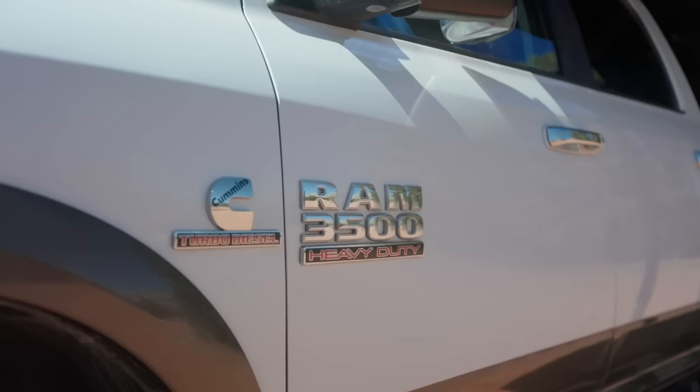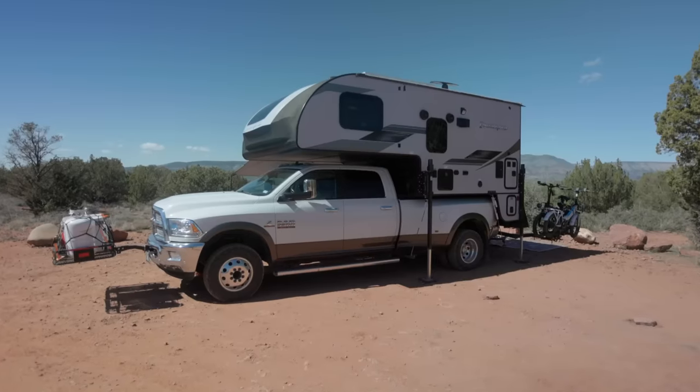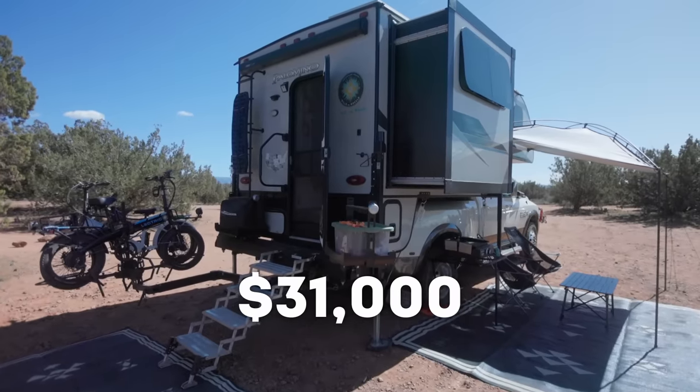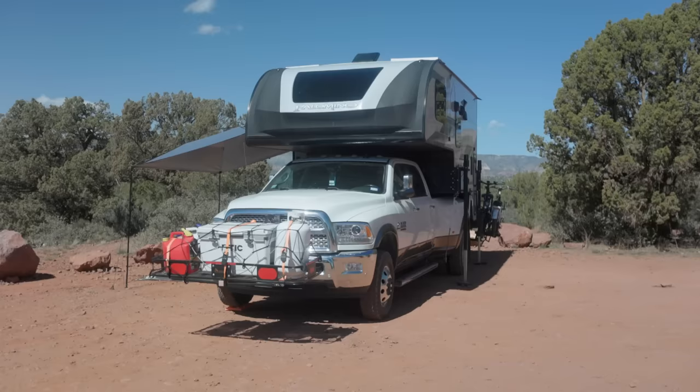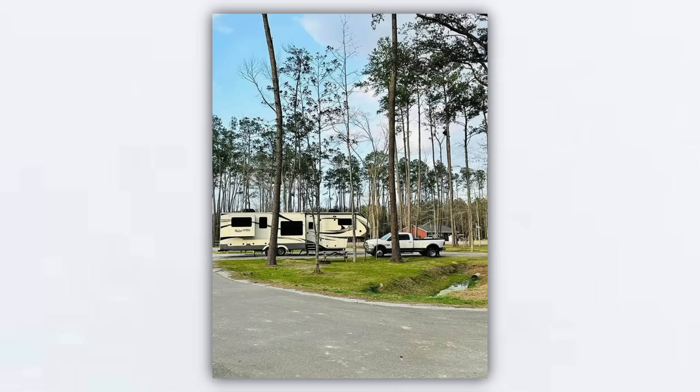My truck is a 2018 Dodge Ram 3500 that I purchased just outside of San Antonio for around $84,000. We drove from Texas up to Indiana and picked up the truck camper, paying $31,000 for it. All the additional accessories for the truck camper and front of the truck totaled around $6,000. We originally had the Dodge 3500 to pull our fifth wheel, and we wanted something smaller for Alaska — since we already had the large truck, we decided to put a camper in the back instead.